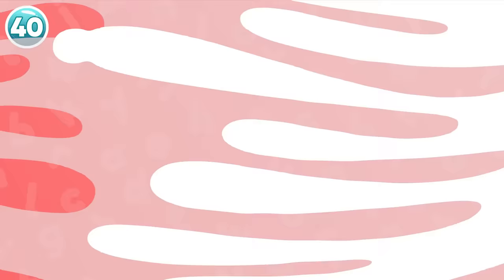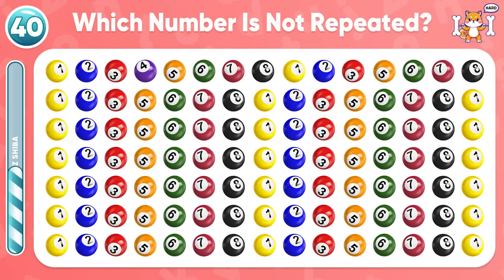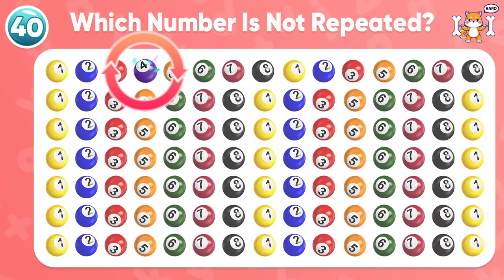On to the hard level. Keep trying to achieve the maximum score. Which number is not repeated? Impressive! The number 4 is not repeated.